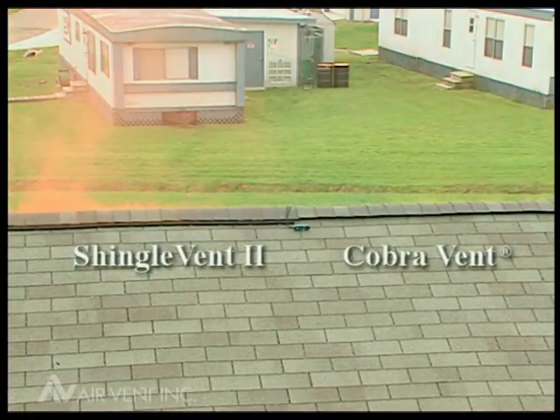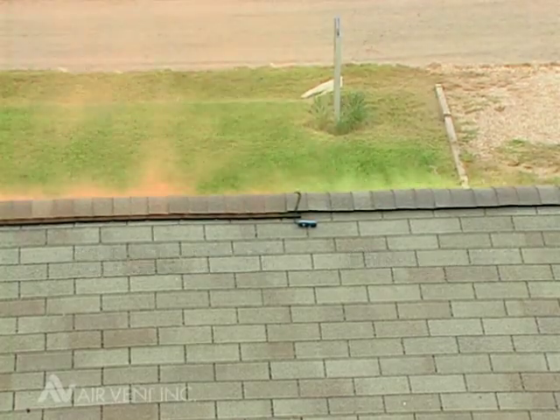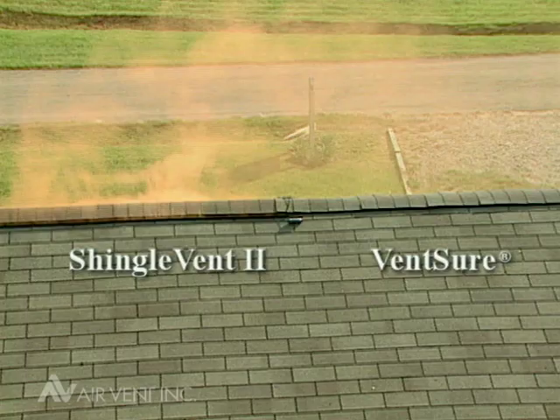In test after test, time after time, Shingle Vent 2 was clearly superior at harnessing the wind to ventilate the attic — Shingle Vent 2 versus Cobra Vent, Shingle Vent 2 versus Cora Vent, Shingle Vent 2 versus VentSure.